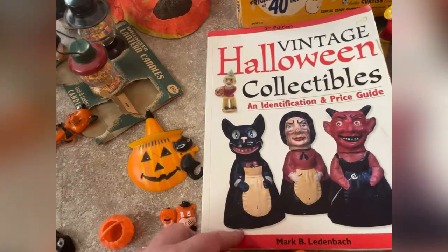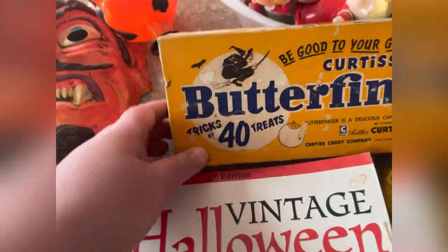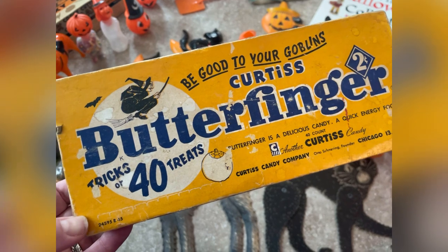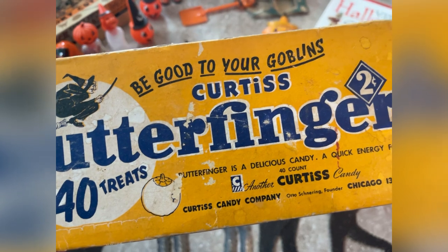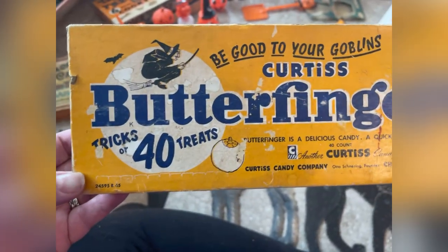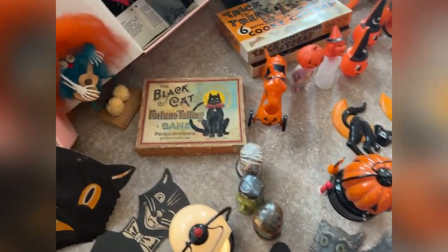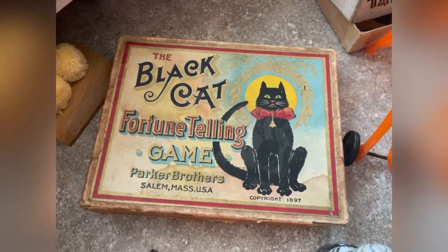Such a cool book — I'm definitely going to be pouring over that later. And then check this out: oh my god, this is an original 'Be Good to Your Goblins' Curtis Butterfinger bar box — 40 treats. 'Butterfinger is a delicious candy, a quick energy food.' Yeah, all that sugar, quick energy indeed! So cool — an actual vintage Butterfinger Halloween box.